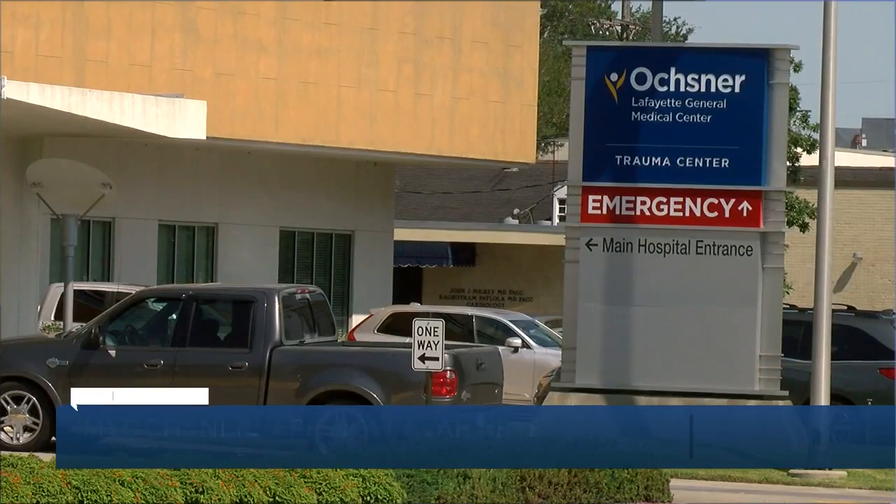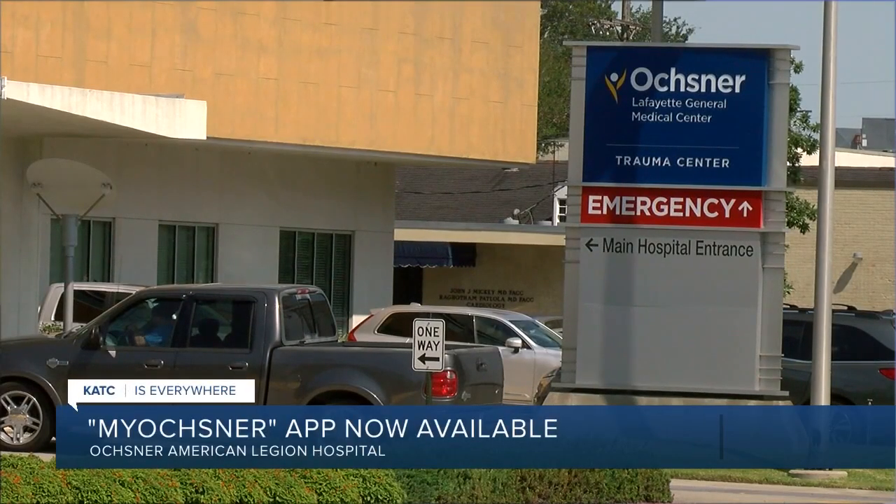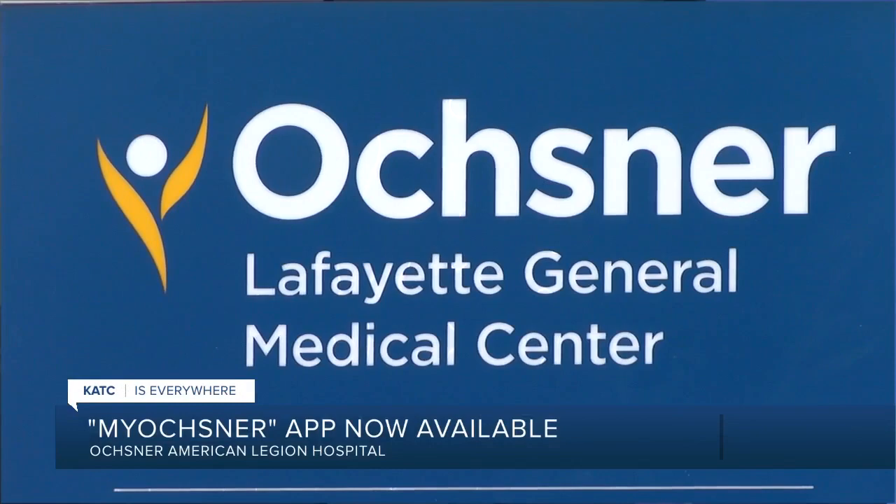Oxner patients can access medical services and information through an app. The MyOxner app is now available for doctors and patients at Oxner American Legion Hospital in Jennings. CEO Dana Williams says patients' medical histories will be stored in one place, making it accessible to doctors throughout the Oxner system.